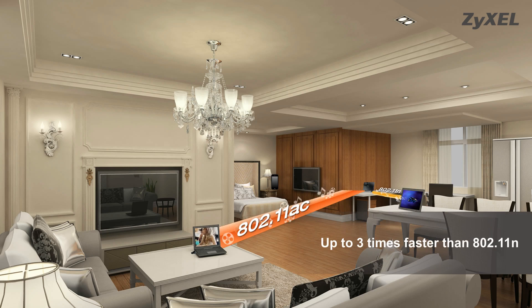Faster data rate allows for smoother HD video playback, lag-free online gaming sessions, and clearer voice-over IP calls.